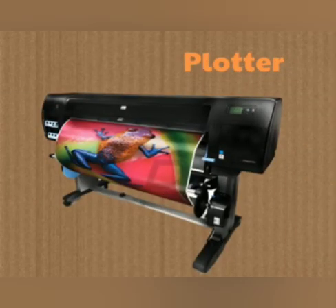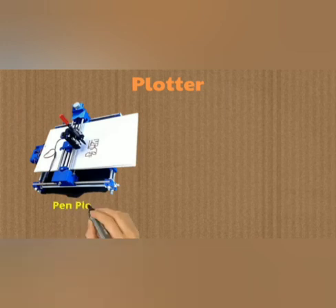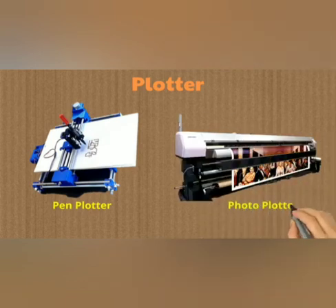The next one is plotter. A plotter is an output device that is used to produce graphical output on paper. It uses single color or multicolor pens to draw pictures. Nowadays it is similar to what we see as a wide-format printer.